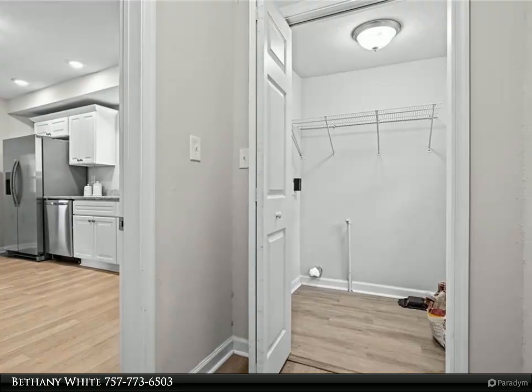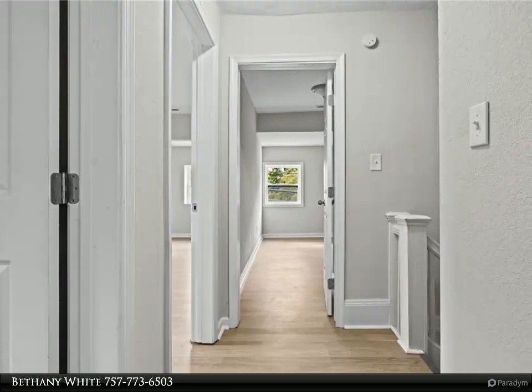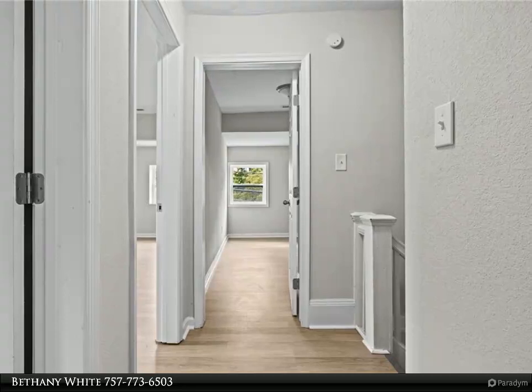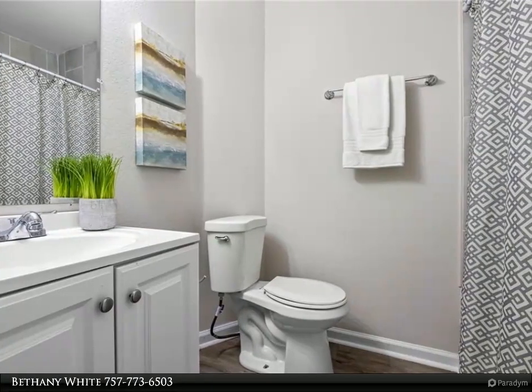Located less than five miles from downtown Norfolk, I-64, Norfolk Shipyard, Portsmouth Naval Hospital, Centera Hospital, EVMS, and much more. Come see this well-renovated home today — for more information, review the details below.